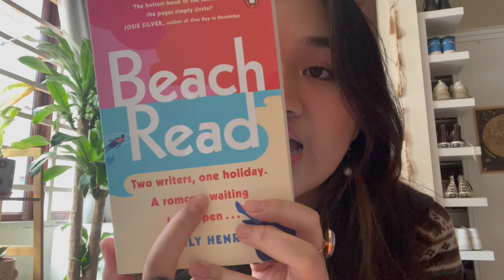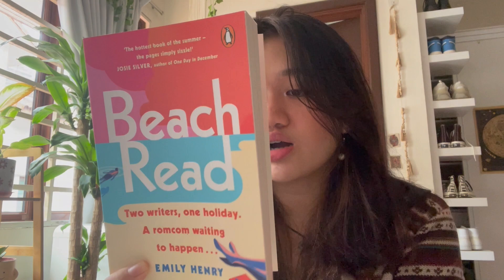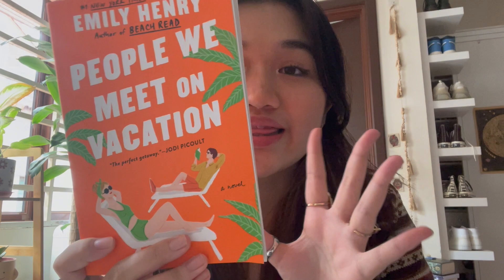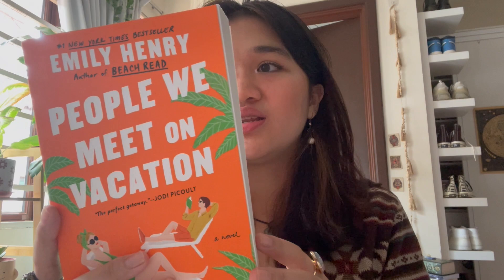The next book is Beach Read — it's about two writers, a rom-com waiting to happen. Their names are January and Gus. They both have writer's block and need to write bestsellers before the summer ends. Then there's People We Meet on Vacation, which is about two best friends, ten summer trips, and one last chance to fall in love — basically a bunch of summers over the years.